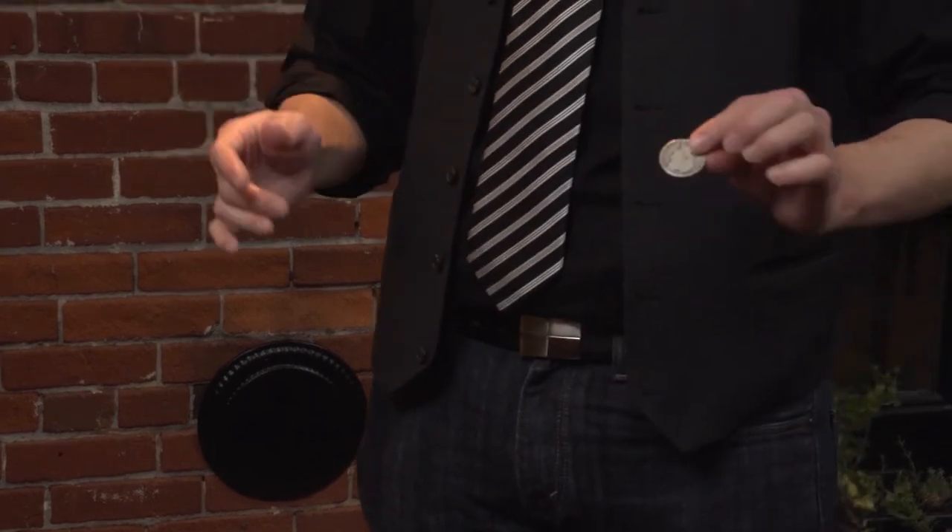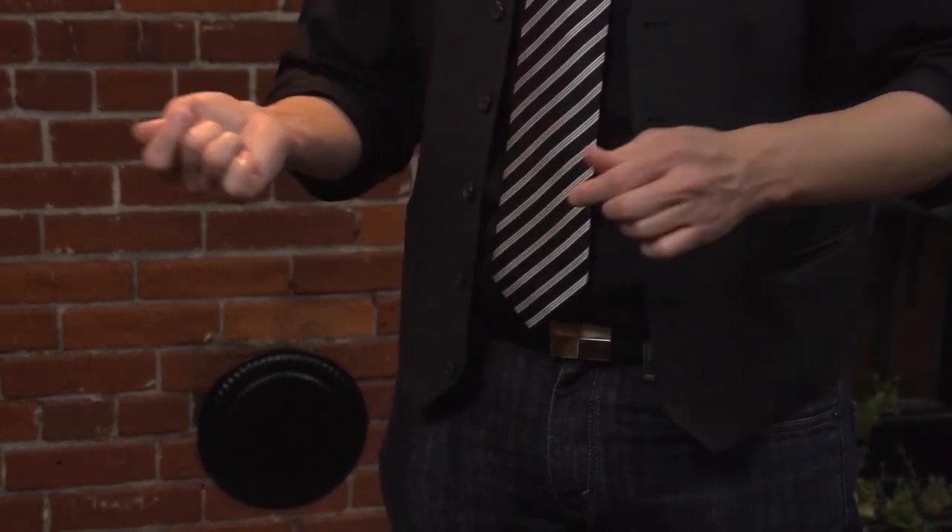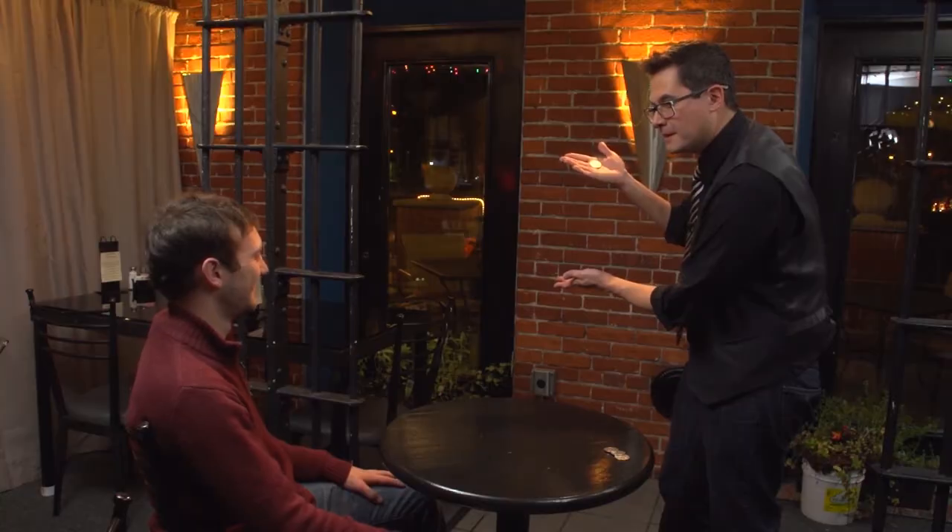Now some people don't believe this — a time-traveling coin that just goes back in time to where it wasn't before? Well, people say that if you could actually see the coin go back in time, they'd see it go back in time. Kinoa on Coins — taking your coin magic to the next level.